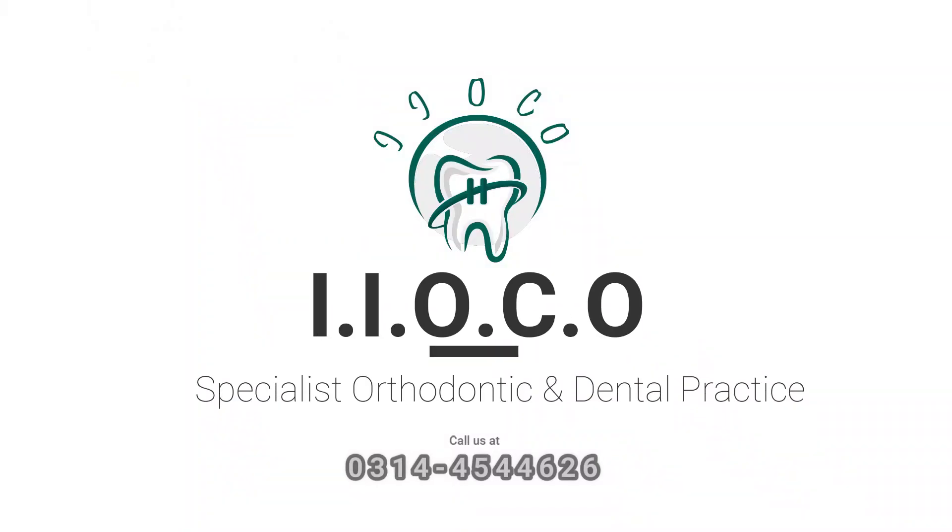Hi viewers, this is Dr. Minas Kharim. I am a private dental practitioner at IIOCO, Specialist Orthodontic and Dental Practice.